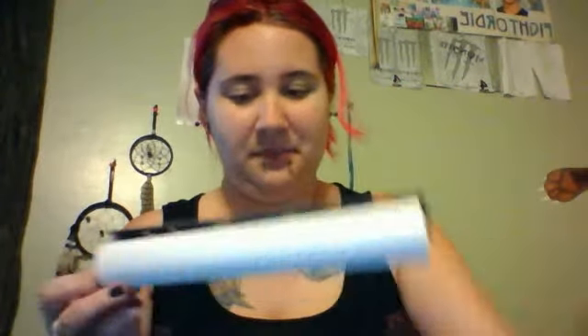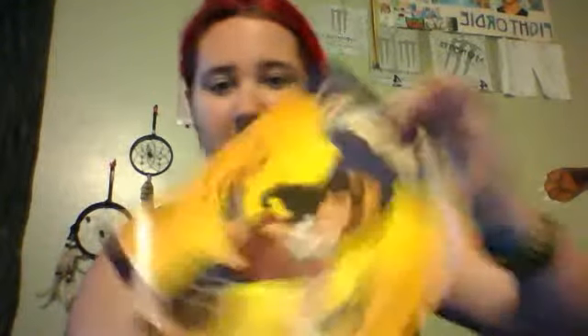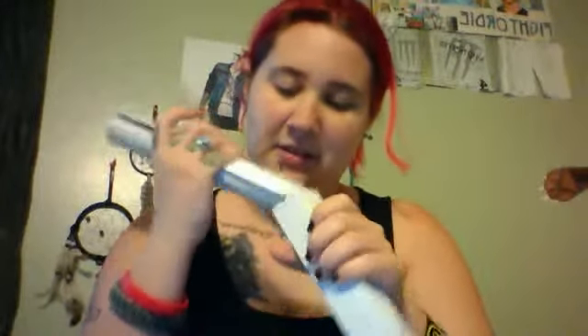Let's see what this is. It's a poster, obviously, and it says 'She Can Do It' and it's Wonder Woman.